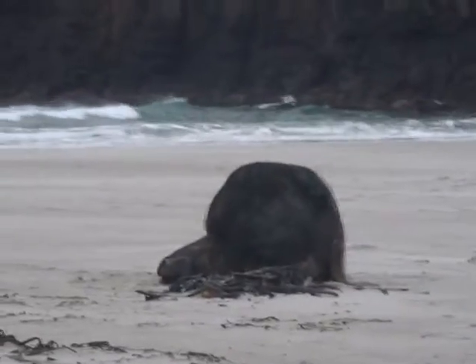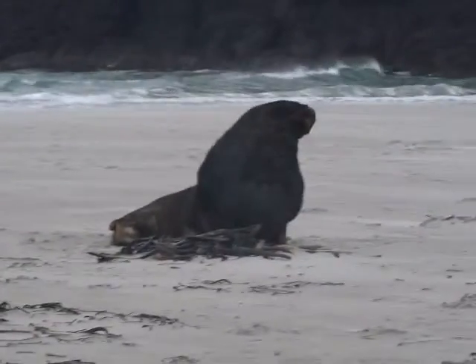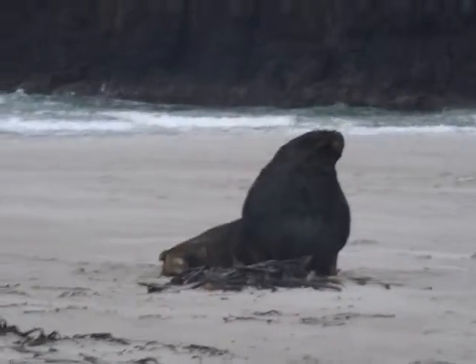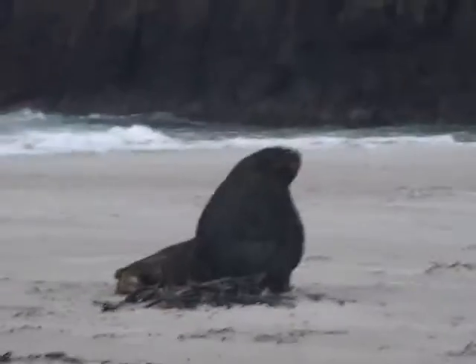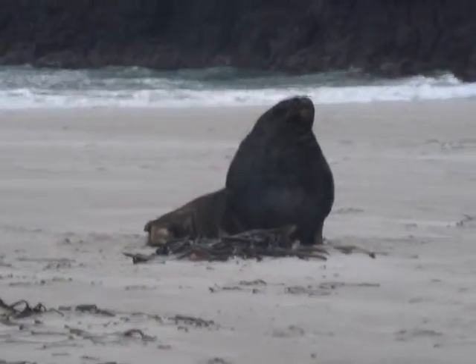There we are — oh, he's lovely. There he is. We're very proud. Look at our chest. Beautiful.